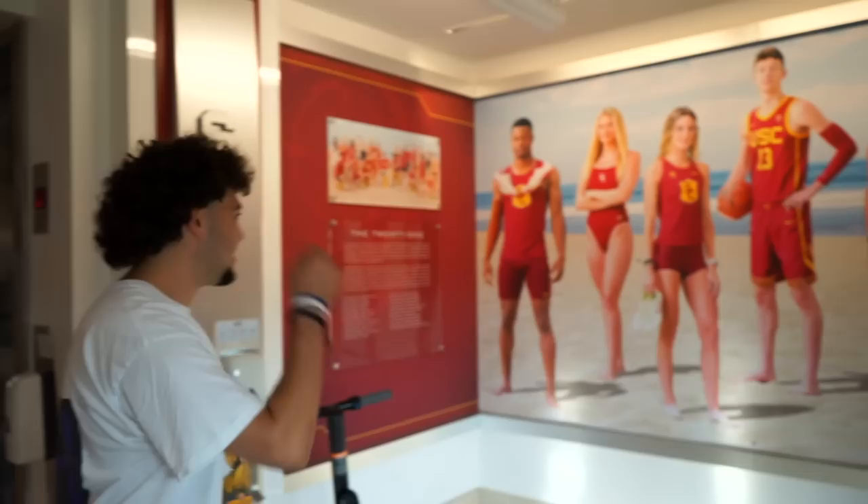This is the John McKay Center — it's kind of where we get it all done: weight room, study hall, you know, whatever it is. Where all the athletes enter, and as you can read through this portal: 'Enters the world's greatest athletes.' That's fire. Let's go.